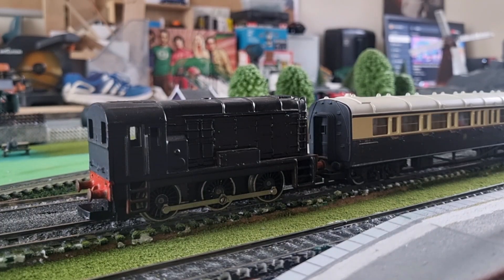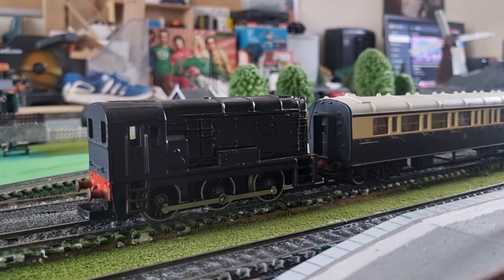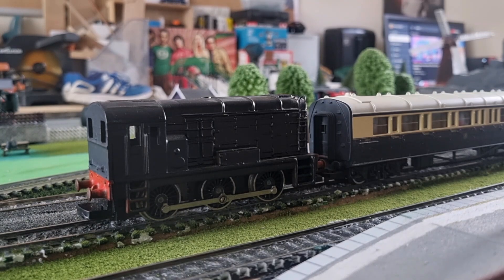Hi guys and welcome back to another episode of the Kelly Ashford Train Show. Kelly has now asked for diesel with some chocolate and cream coaches. She didn't say whether she wanted the long bogey coaches or the four wheels, and since the bogey coaches haven't been used in quite some time, I thought I'd give them a spin. I think they look right.